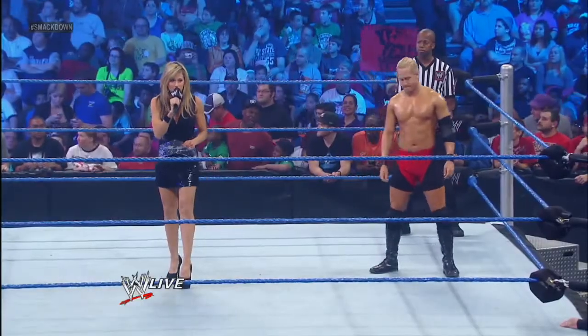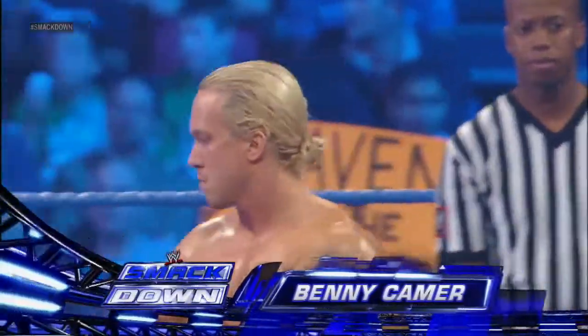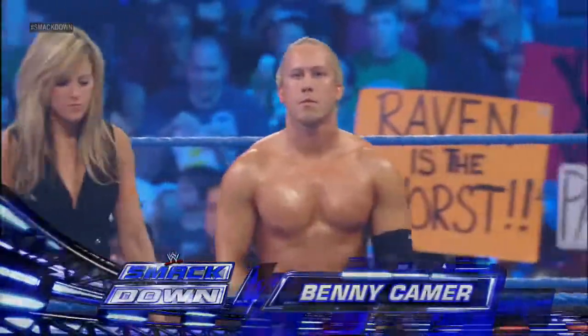This next match is set for one fall. Introducing first, from Chicago, Illinois, weighing in at 185 pounds, Benny Kamer.